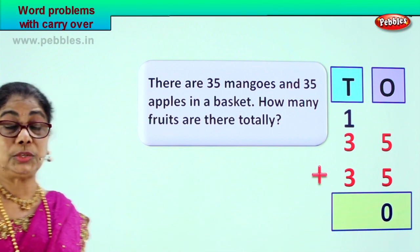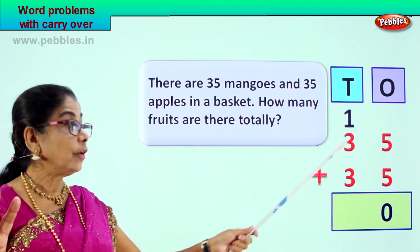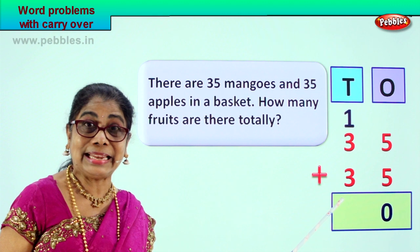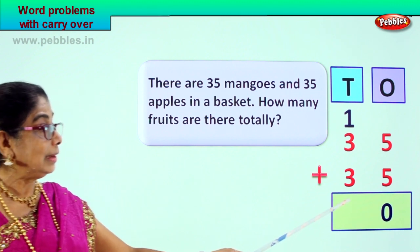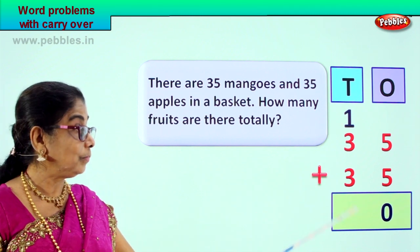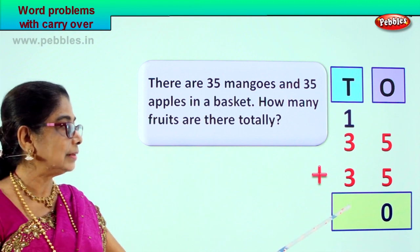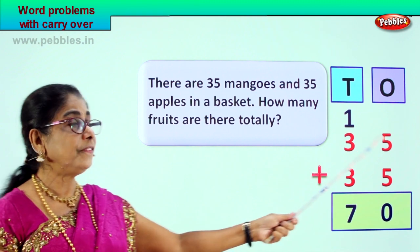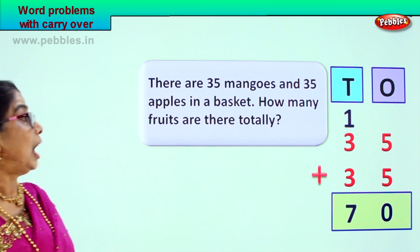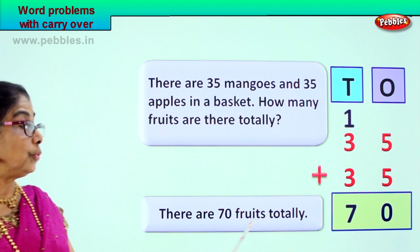Now let's add all the tens: one plus three is four, four plus three is seven. So we get seven tens. Thirty-five plus thirty-five gives you seventy. How many fruits are there totally? There are seventy fruits totally.